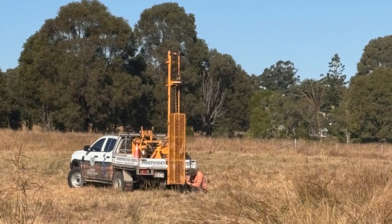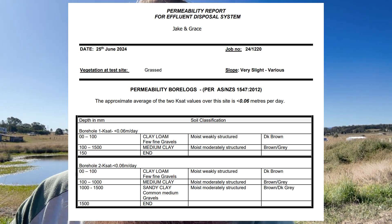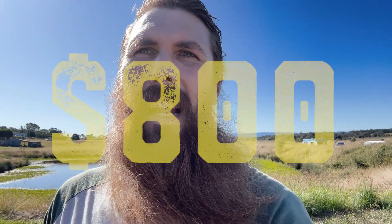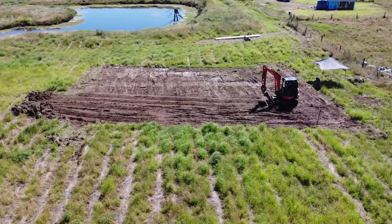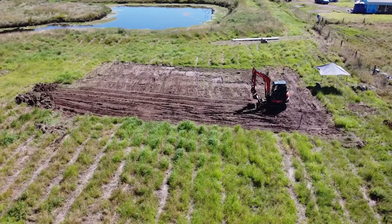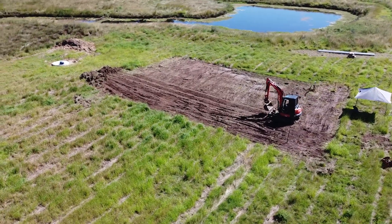After you choose your house site you need to get a soil test and more importantly a permeability report for the site where you want the septic system. We paid $800 for the soil test and the permeability report worked out to be about $400 for each test. So they tested the house site soil for the building and they tested the area for the septic system.